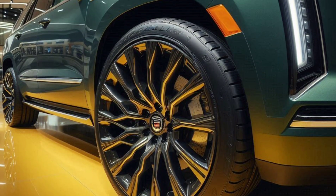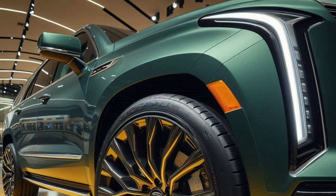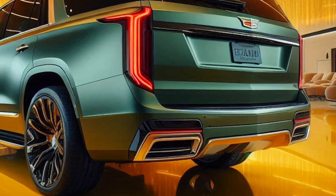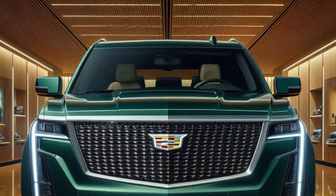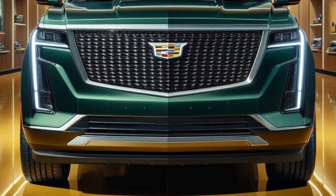The 2025 Cadillac Escalade Luxury offers impressive luxury and performance in a large three-row SUV. With its captivating design and advanced features, this model exudes both elegance and power.